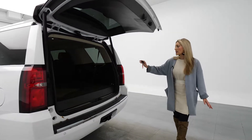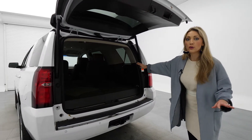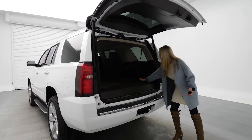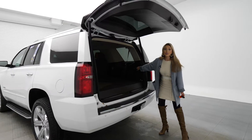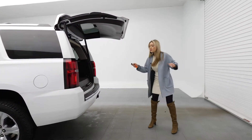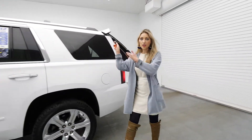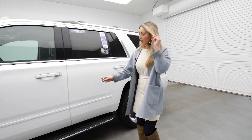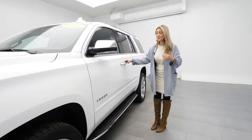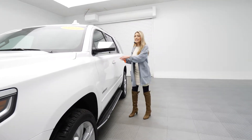Something that's really great about this is the third row folds flat — and it does so with just a click of a button, so you're not going to get all sweaty trying to maneuver everything. The second row has great captain's chairs, which makes it really easy to get to the back row. Everything is with a touch of a button. Super easy. I love that we have these assist steps. You need them — this is a really big vehicle, so it makes it pretty easy to get in.